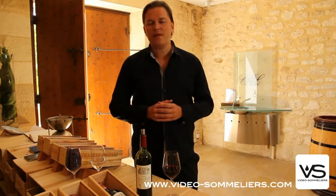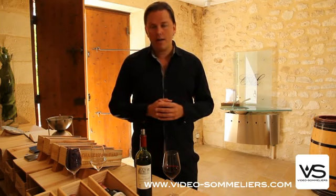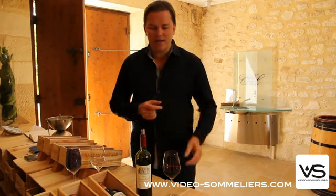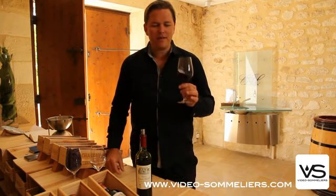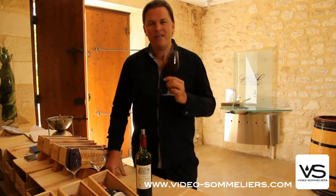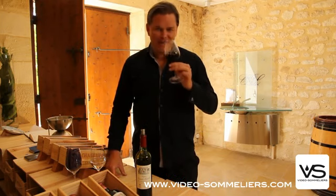I'm back in Saint-Émilion with the 2007 vintage, and this is Chateau Les Grands Murailles. Another good example of a lighter-styled, fairly elegant wine which still made a good result in 2007. This wine is merely 12.5% alcohol, and we rarely see wines below 13 these days.